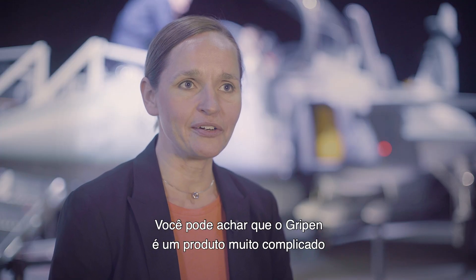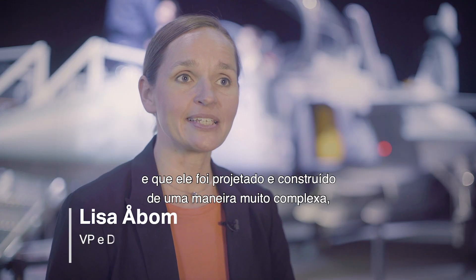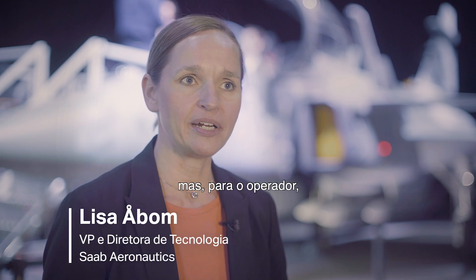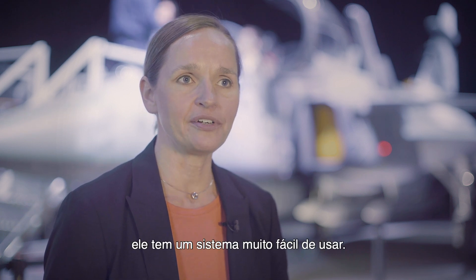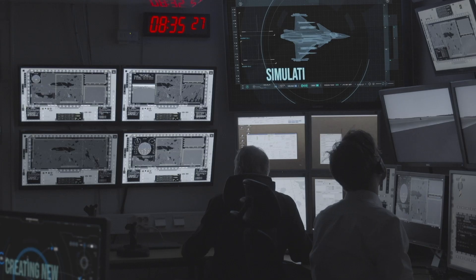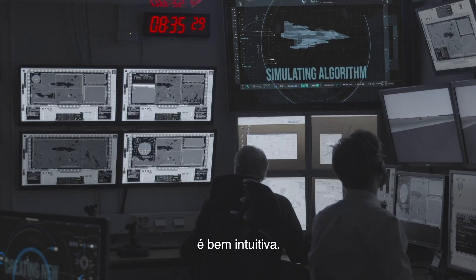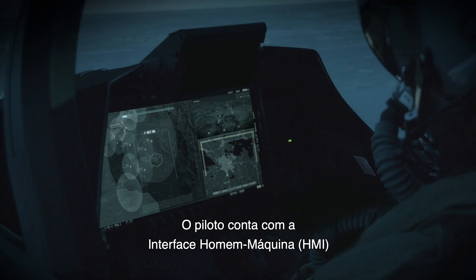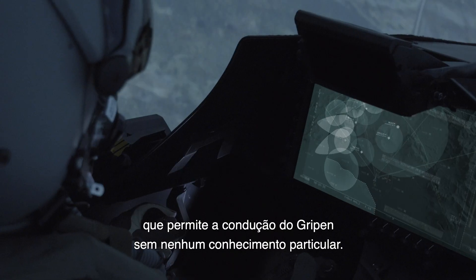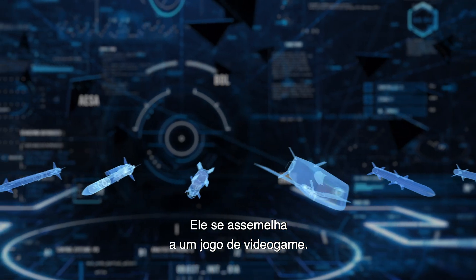You might think that Gripen is a very complicated product, and it is designed and built in a very complex manner, but for the operator, for the user, it's a very easy system to use. If you're working with maintenance, if you're an operator, it's very intuitive how you work it. If you're the pilot, the HMI allows you to very simply fly the Gripen without having to know so much.